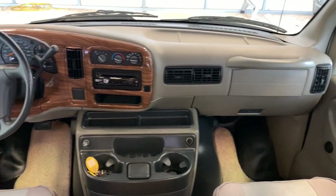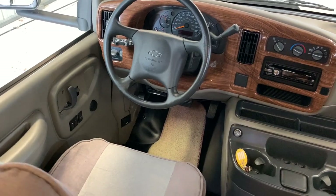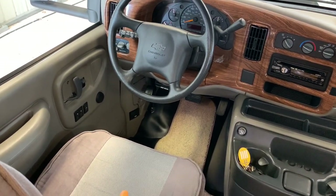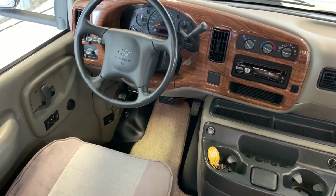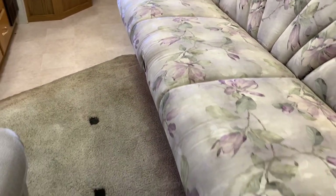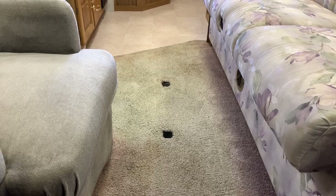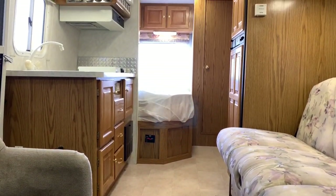Chevy chassis, which is hard to find on motorhomes — most of them tend to be Fords. For a 2001, we have power windows, locks, tilt, cruise, and a CD player. It's pretty well loaded up with the exception of power mirrors — the mirrors are manual. If you have any questions on this one, give us a call at Kuhn Truck & RV — the best little RV dealer around since 1976.